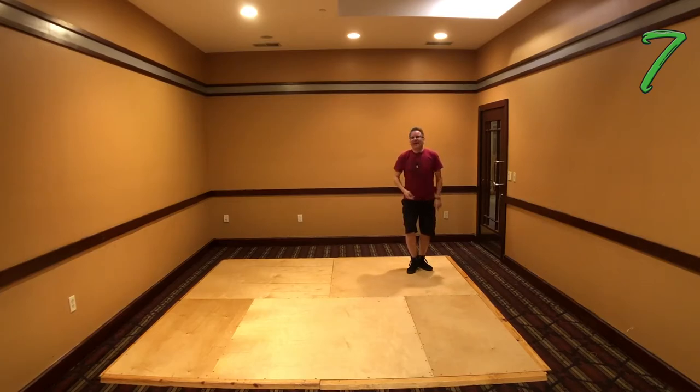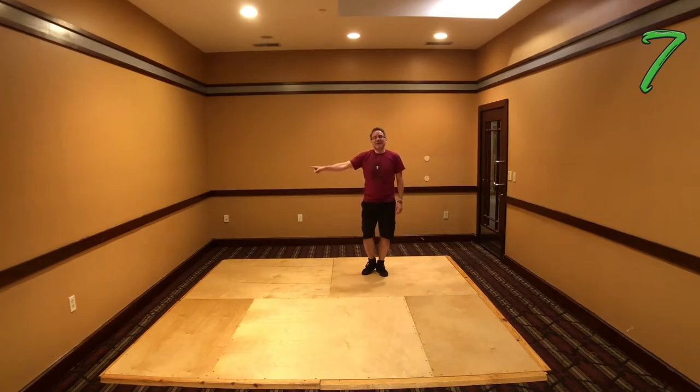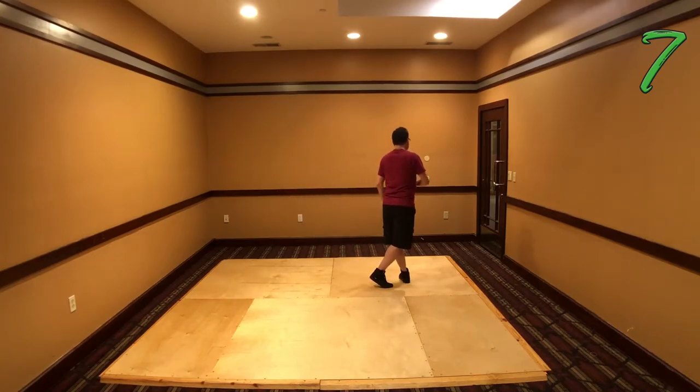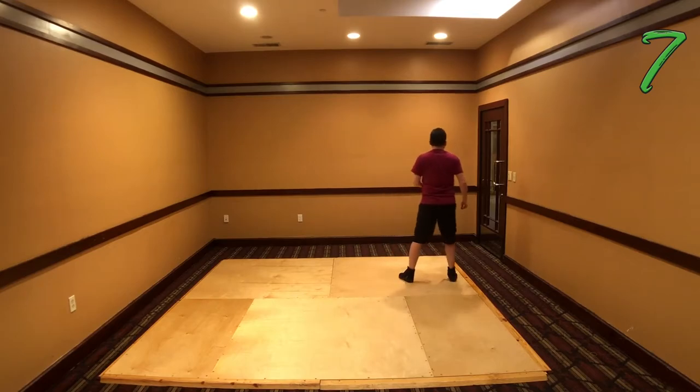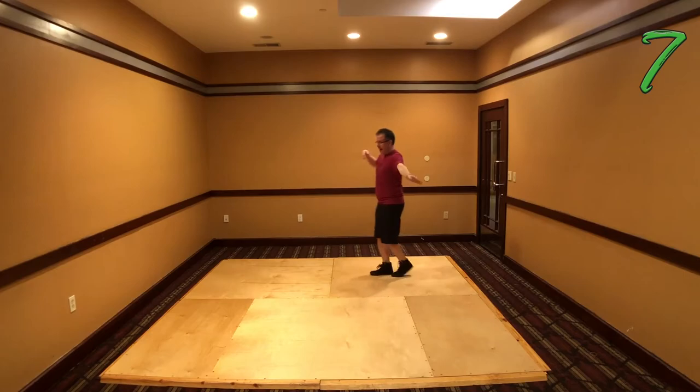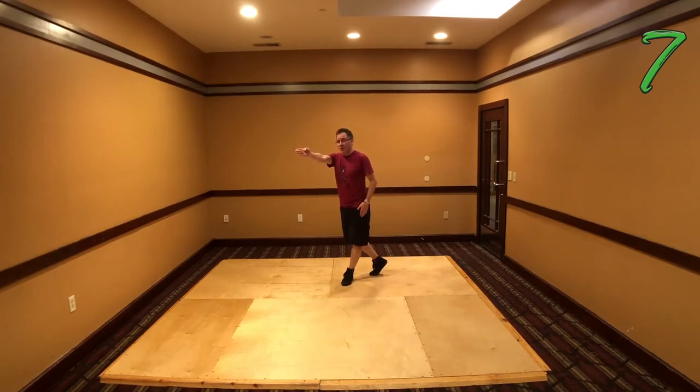Next bit's super easy. We're going to do a little side tap to the right — 1, tap, 2 — half turn moving towards that side wall — 3 and 4, it's just a triple step. Same thing again — 5, 6 — but this time when you triple, make it a 3/8 turn — 7 and 8 — so you're now facing that next corner over here.